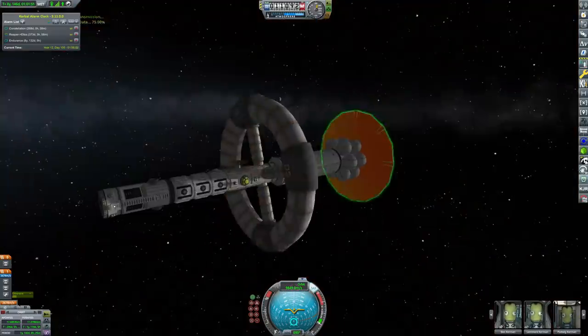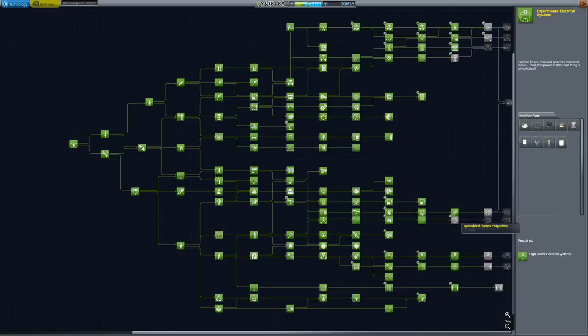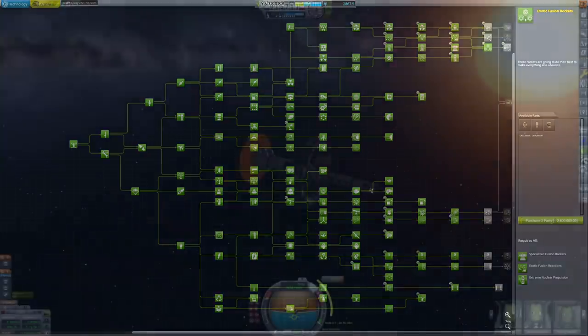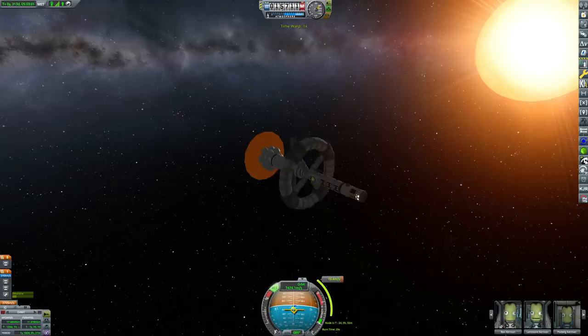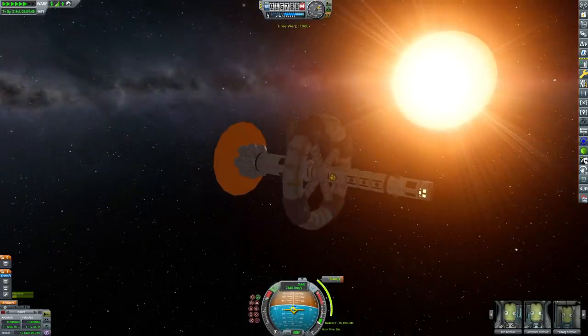Out in deep space, we're going to transmit the science we've been researching. We've transmitted quite a lot back — not only from Constellation but also from Morningstar — so we can research artificial intelligence, specialised photovoltaic materials, extreme fuel storage, exotic radiators, experimental photovoltaic materials, experimental electrical systems, specialised plasma propulsion, extreme nuclear propulsion, and exotic fusion rockets. Yeah, we researched a lot of stuff — we have a lot of science.